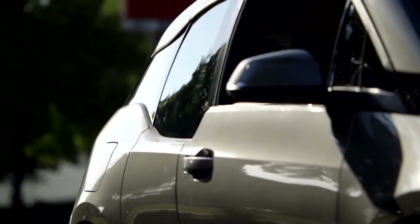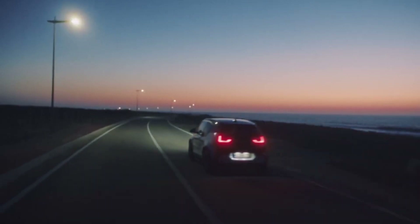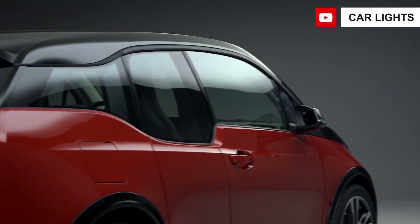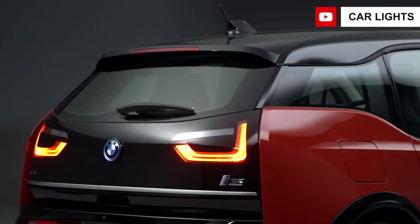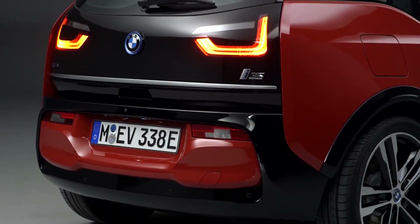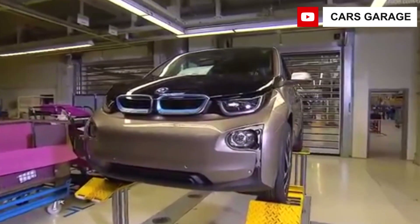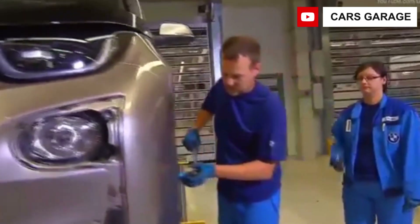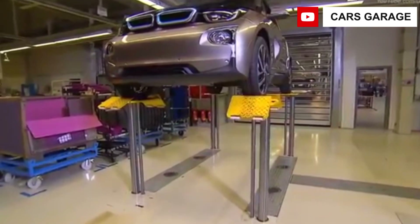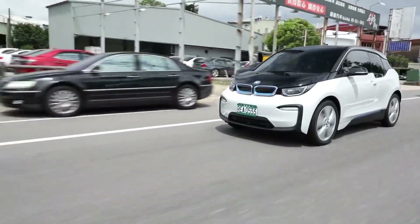The BMW i3 is the most affordable model with an MSRP of $44,450. The i3s will set you back $47,650. A range-extending two-cylinder gas engine is available on both versions for an additional $3,850, bringing the i3 with range extender to $48,300 and the i3s with range extender to $51,500. These rates do not include a $995 destination fee, as well as taxes, licenses, and registration fees. When you consider that the BMW i3 qualifies for a federal tax credit of up to $7,500, the price becomes a little more bearable. Even the range extender version, which the EPA classifies as a PHEV, is eligible for a full tax credit. Among the various EVs on sale, the new Hyundai Kona EV costs just $37,390, and that's before the same $7,500 tax credit.